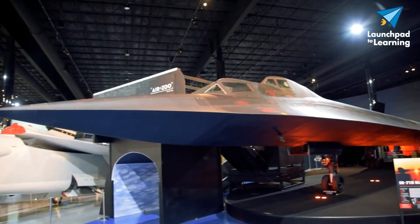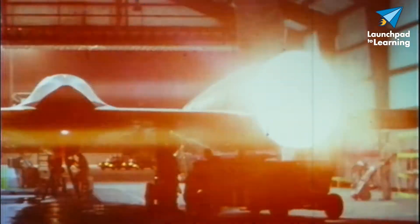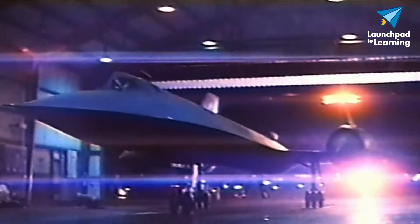Hello, my name is Erin Lewis and I'm one of the educators here at the Air Zoo. I am standing in front of one of the most amazing aircrafts ever built, the SR-71 Blackbird. It was built by a division of Lockheed called Skunk Works, first flew in 1964, and even today it remains a marvel of aviation and a little bit of a mystery.